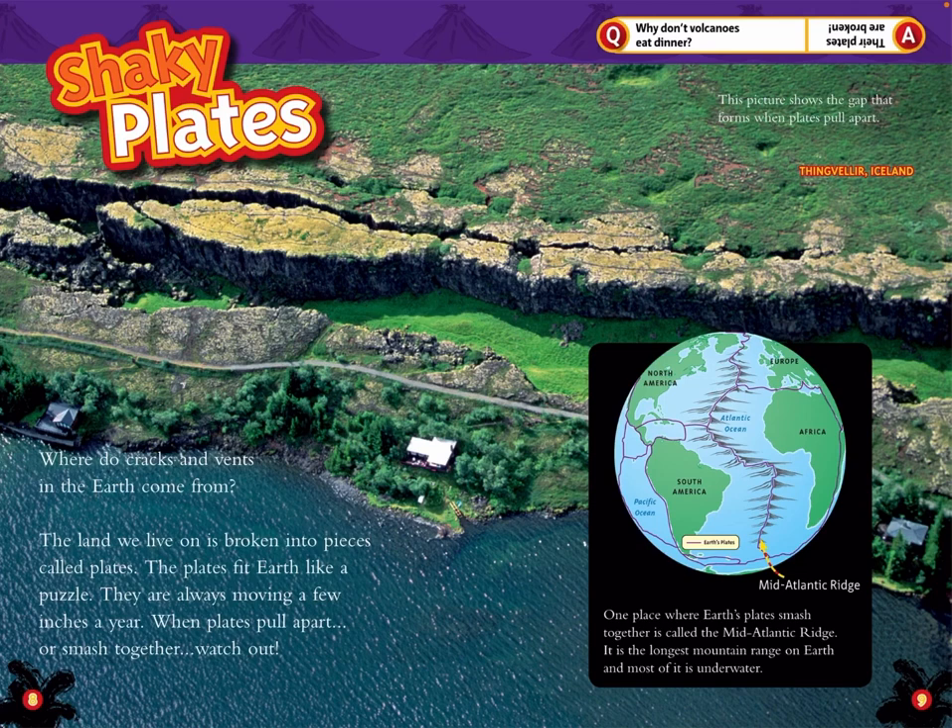One place where Earth's plates smash together is called the Mid-Atlantic Ridge. It is the longest mountain range on Earth and most of it is underwater. Question: Why don't volcanoes eat dinner? Answer: Their plates are broken.